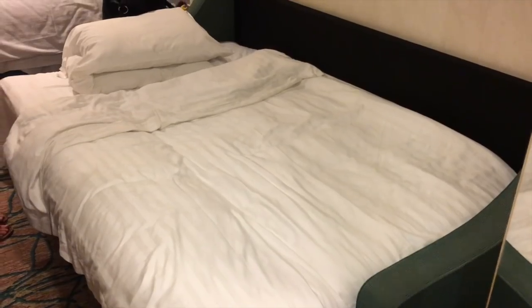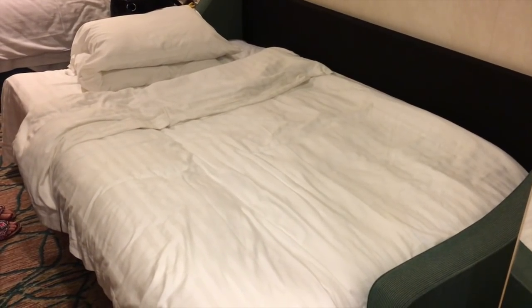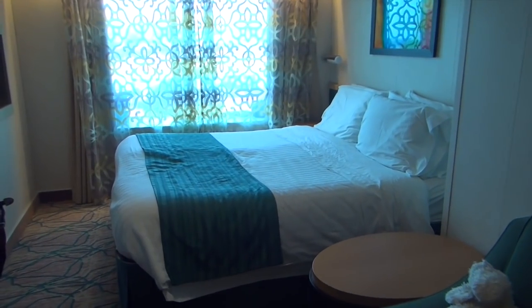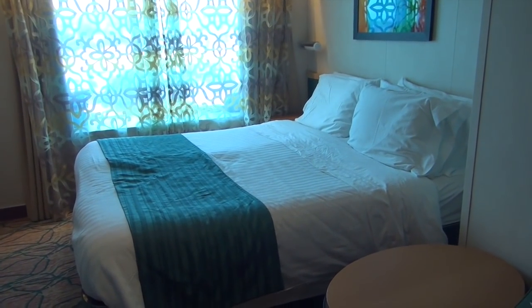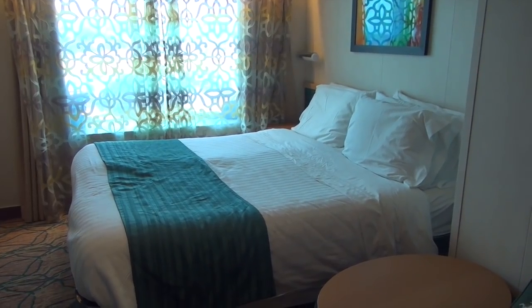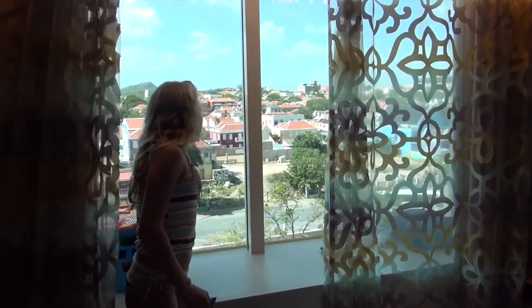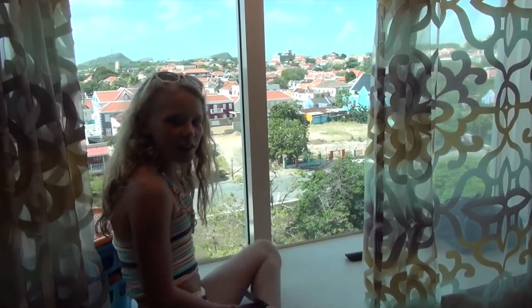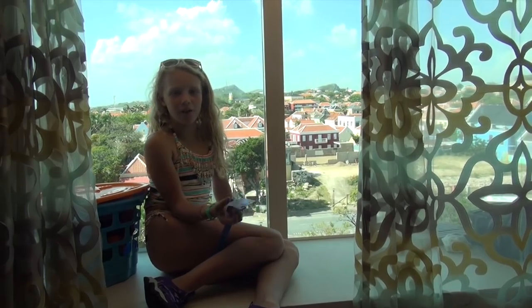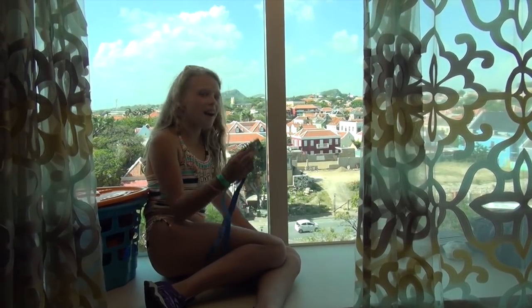We have a pull-out couch that can pull out into a bed fitting two people. We also have one bed that can be one bed or two beds — right now it's two beds together. Here's our ocean view window, which is great for looking out and also for kids to sit. We actually prefer this over a balcony for kids because you can never fall out.